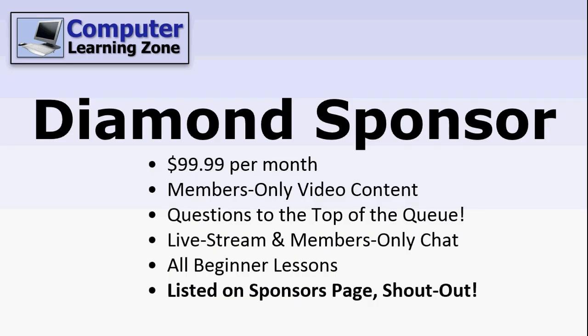Finally, I've got my Diamond Sponsors. You get access to everything I've mentioned so far, plus you'll be listed on my Sponsors page. This page will be at the end of every Tech Help video that I record while you're a sponsor. You'll get a link to your website in the description of the video, and you'll get a shout out in the video so everyone knows just how cool you really are. I'm only accepting a limited number of sponsors, so if you're interested in this, act quickly.